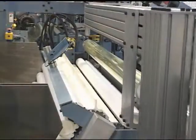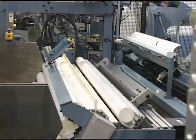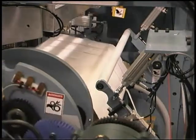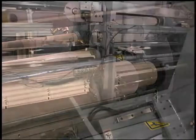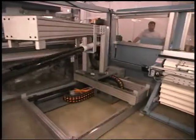For customers converting materials with web-sensitive surfaces, Jenner John Machine's two and four station turret winders are the solution. The center wind technology not only protects sensitive webs, it also provides fully automatic production of coreless and cord roll products.